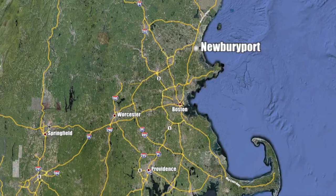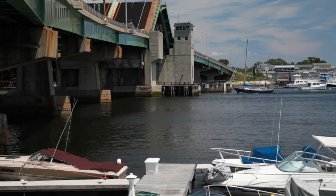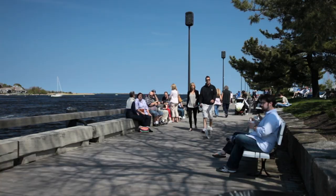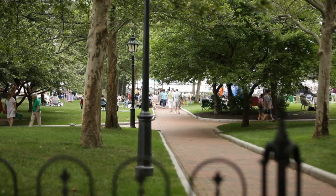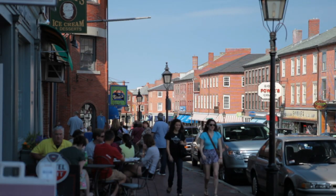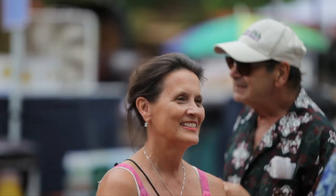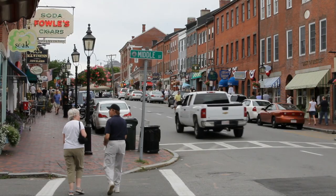Newburyport, Massachusetts is a city with a long and rich history, a city where historic preservation has been a key to economic revitalization, a city whose foundation is based on maritime trade, and a city who values its historic sites. Annual events such as the Yankee Homecoming bring the entire town alive every summer.